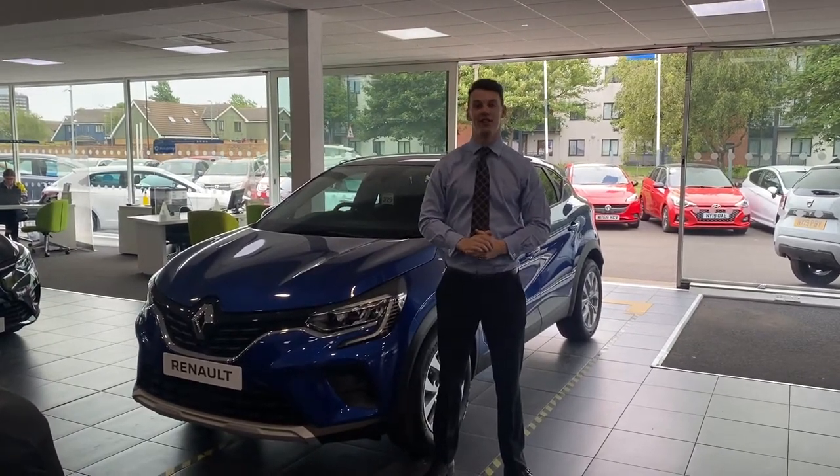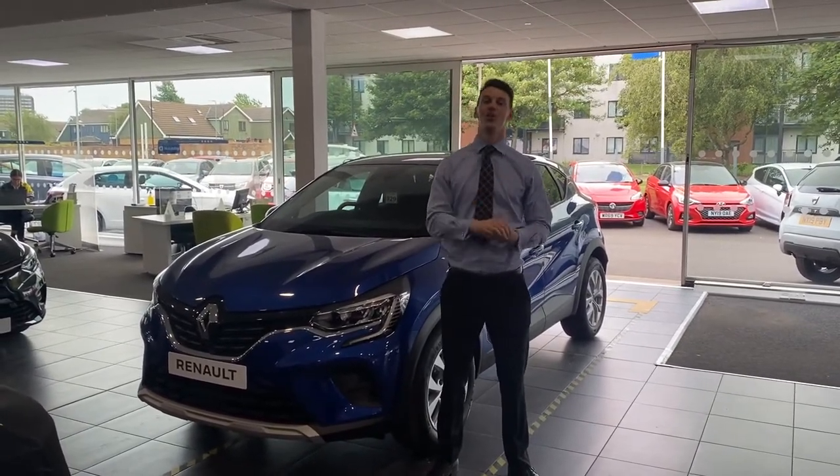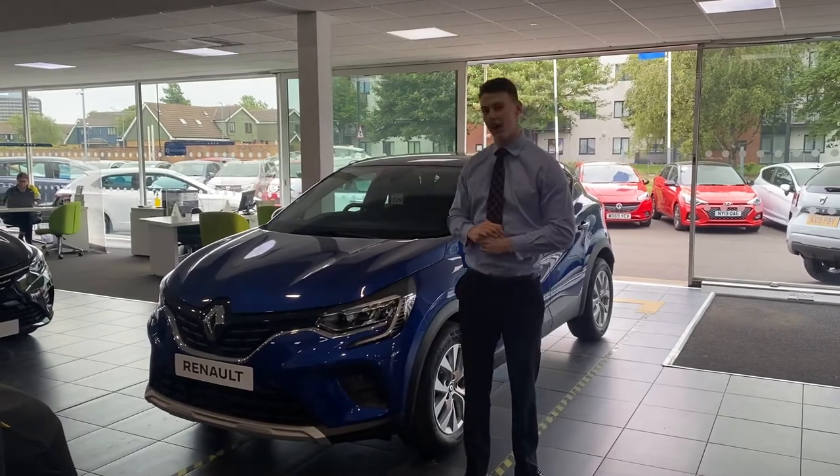Hi guys, it's Jack here again from Evans Halshaw of Renault Middlesbrough. Just thought I'd do a quick video for you about one of our in-stock cars at the moment.